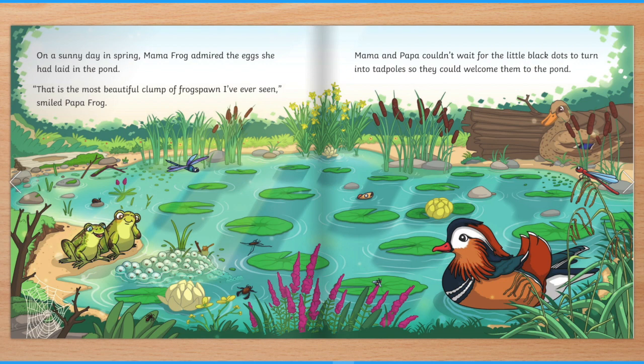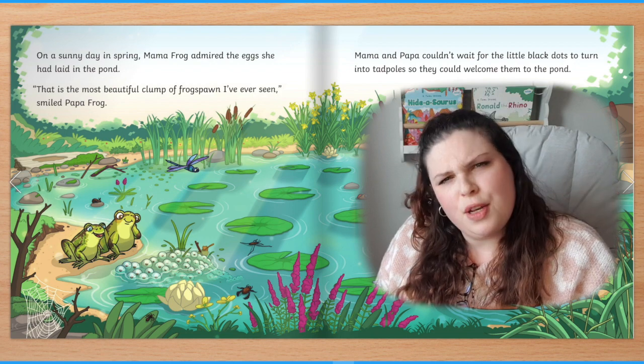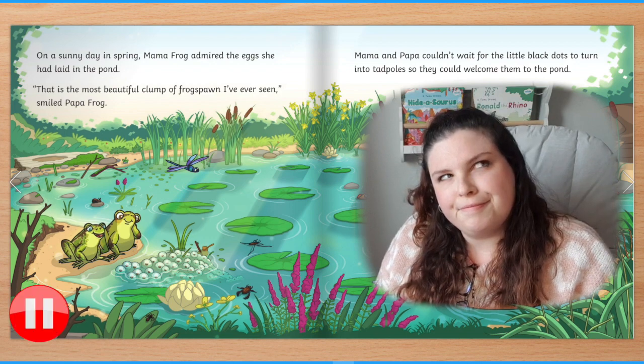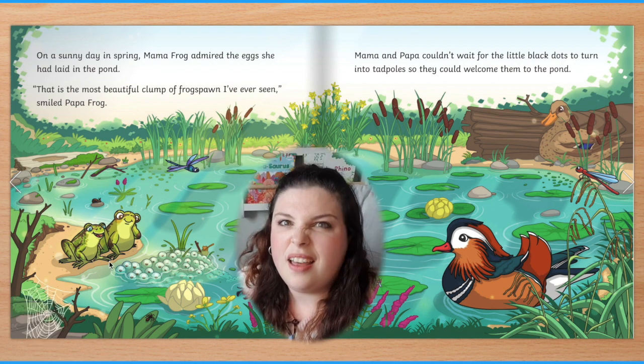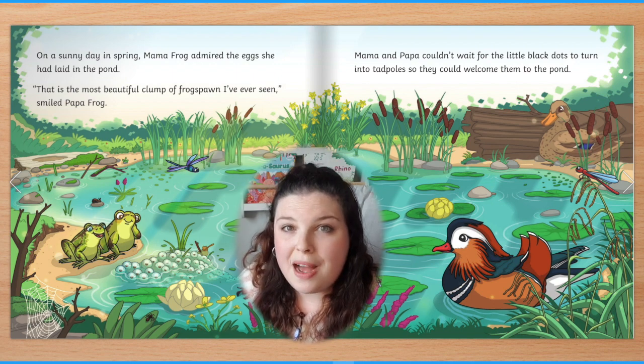On a sunny day in spring, Mama Frog admired the eggs she had laid in the pond. "That is the most beautiful clump of frog spawn I've ever seen," smiled Papa Frog. Mama and Papa couldn't wait for the little black dots to turn into tadpoles so they could welcome them to the pond. Which frog do you think is Papa Frog? How can you tell? I think Papa Frog is the frog who is talking, so it must be the frog with his mouth open.